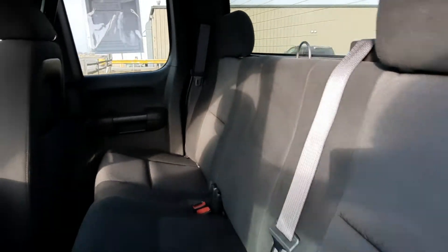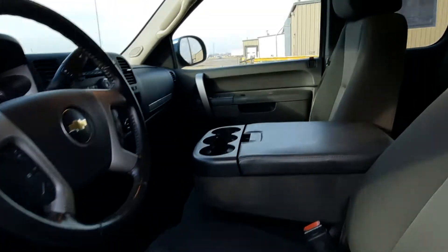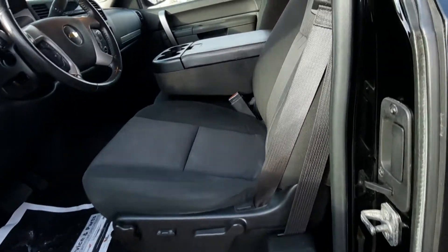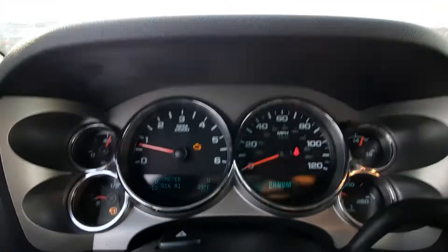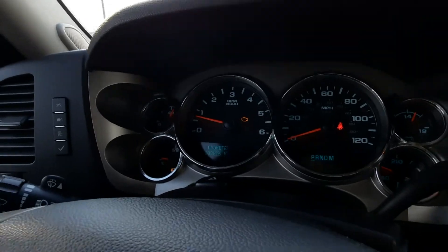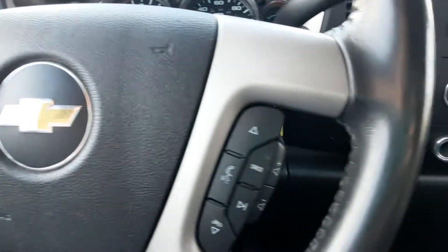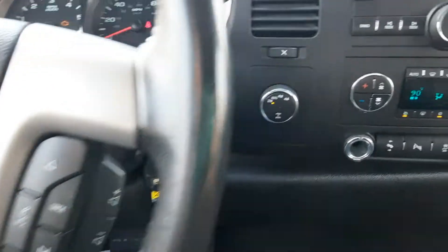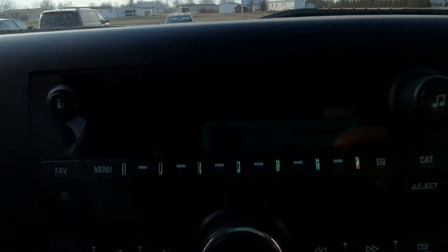Back seat's in good shape. Front seats are in decent shape. This has a little over 108,800 miles on it. Cruise control, audio controls, four-wheel drive options, center stack.